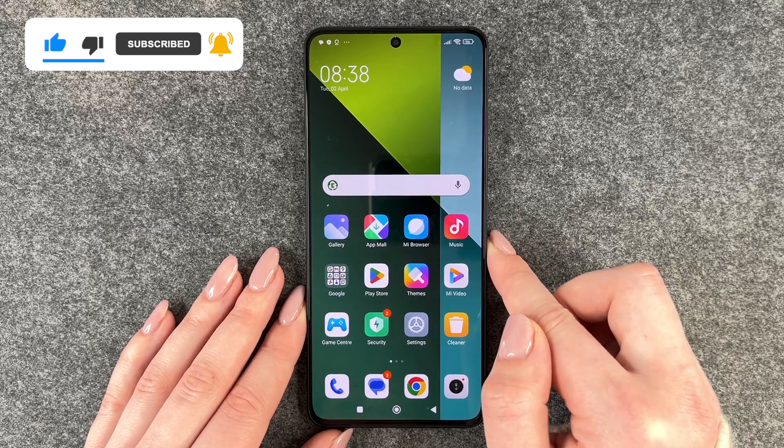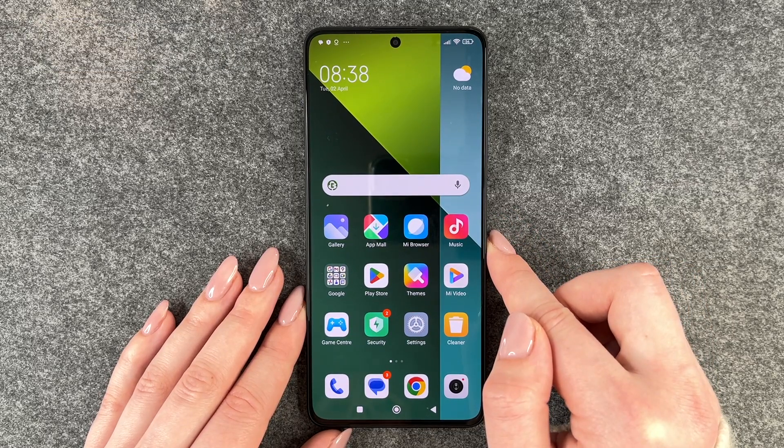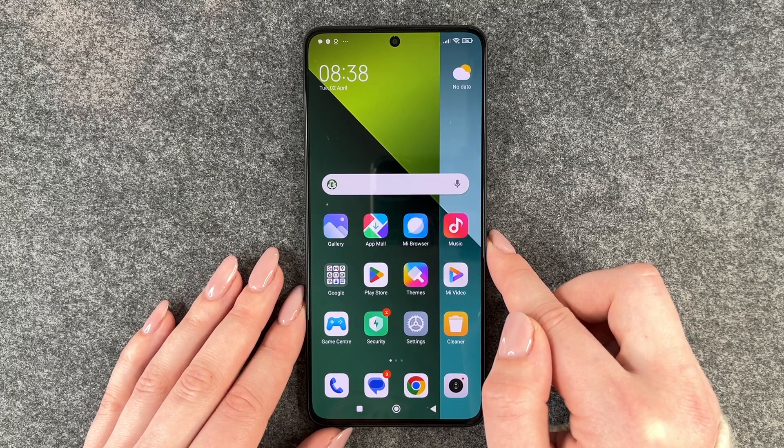So that's how you can download apps on your Redmi Note 13 Pro 5G. Hope you liked it, hope it helped. Like, share, and subscribe, and I hope to see you next time. Bye!